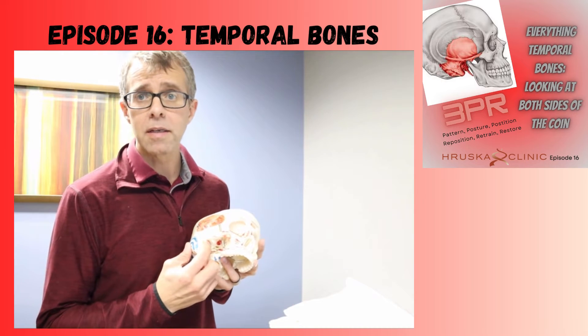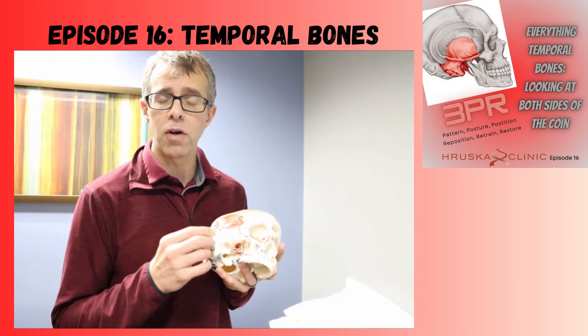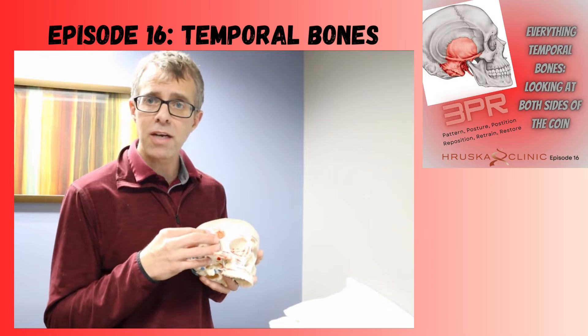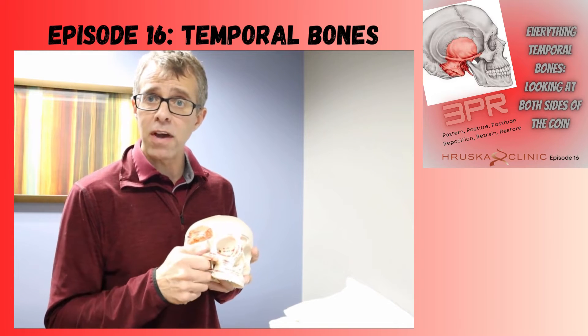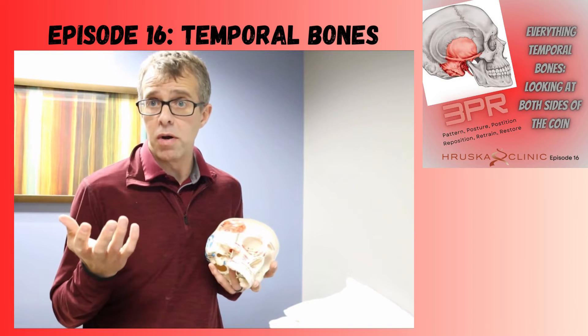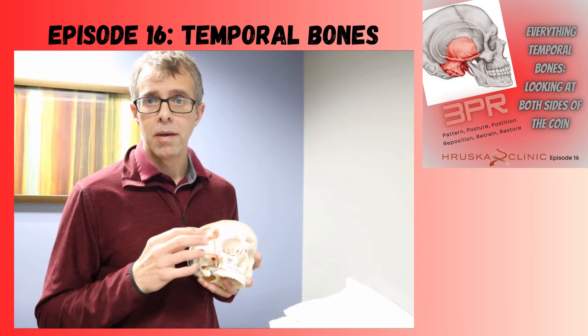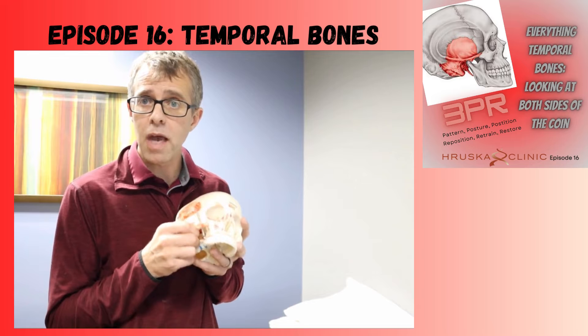In addition to the TMJ joint, the temporal bone itself houses your ear canal, which is your mechanism for hearing and for balance. Your inner and middle ear are actually embedded within that bone. So the position of that bone, or anything affecting it, is going to have an impact on your hearing and your balance. So if you've got ringing in your ears or difficulty with balance, vertigo, or dizziness, we start thinking about your temporal bone.